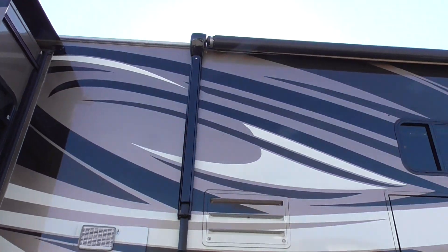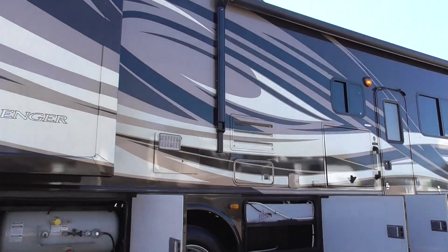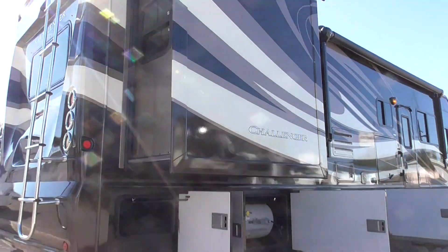Beautiful coach here, folks. Super, super low mileage — 3,600 and some odd miles on it. Not even 4,000 miles on it.